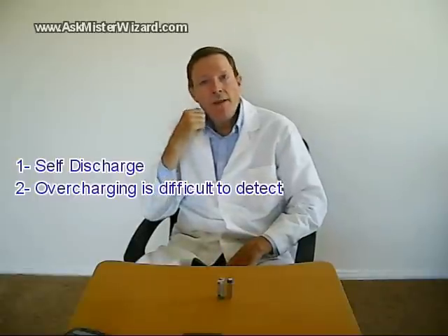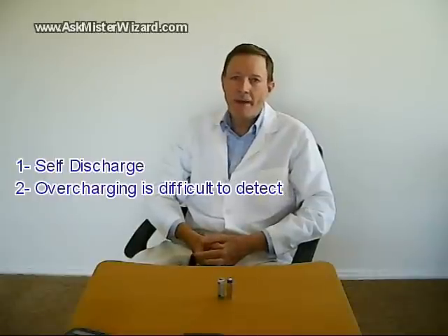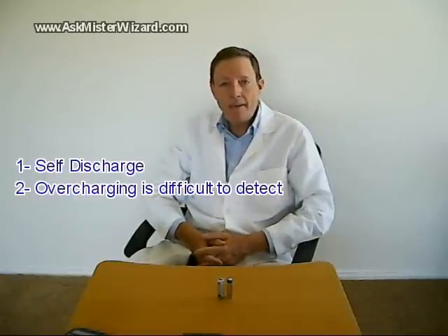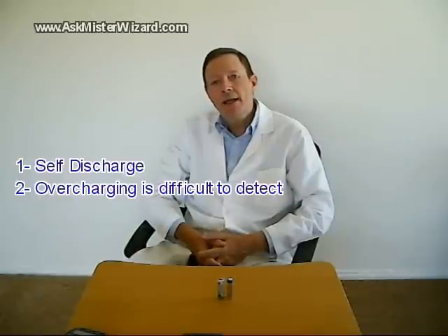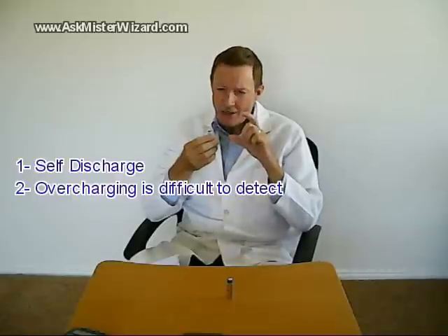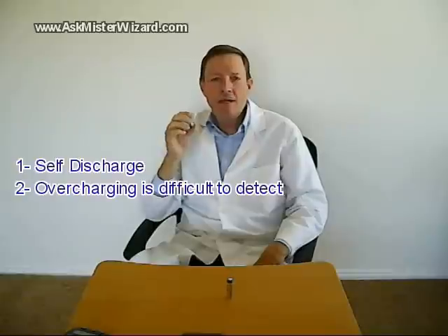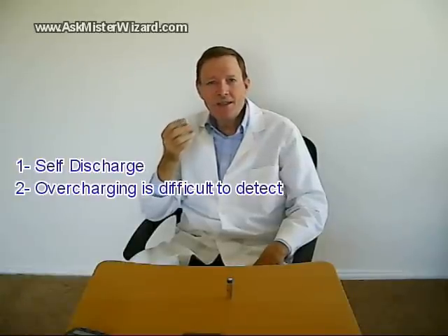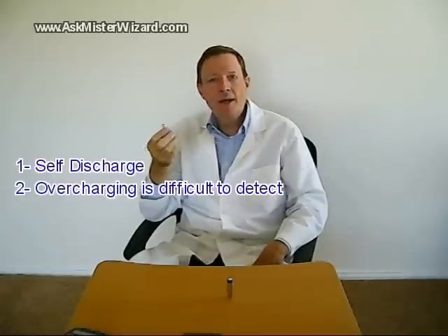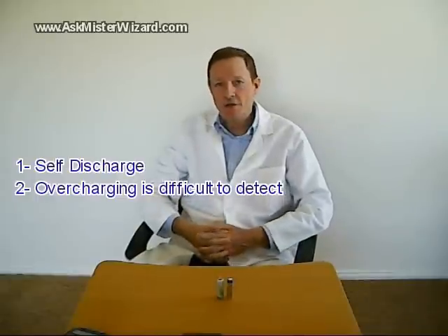A second problem: it's difficult to detect overcharging. When a nearly dead nickel metal hydride battery is inserted into a charger, its voltage will quickly build up to about 1.2 volts and remain there throughout the charging cycle. When it becomes fully charged, the voltage will decrease very slightly. However, that 1.2-volt figure varies a bit from cell to cell, and the fully-charged decrease is so slight that it can be difficult to detect — especially if room temperatures or household power line conditions fluctuate.